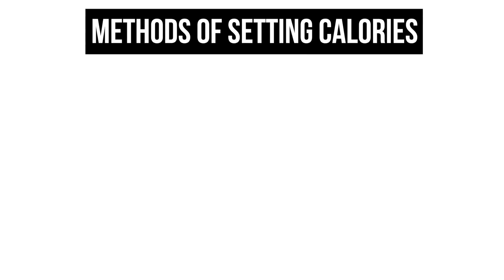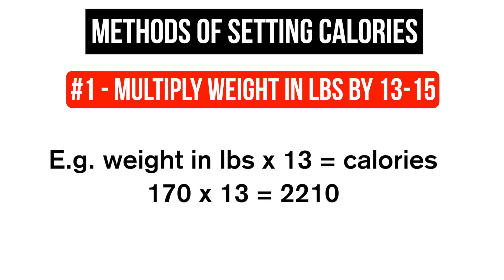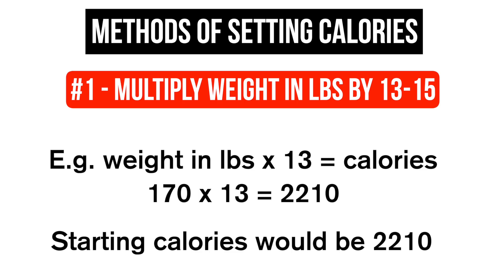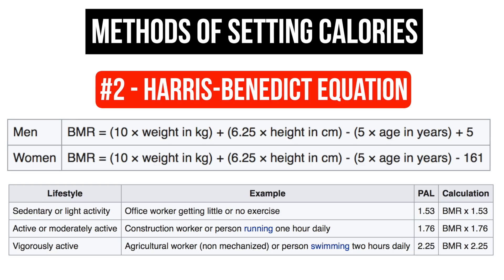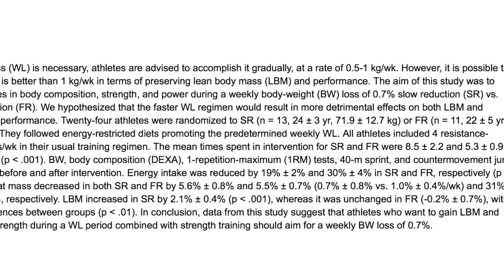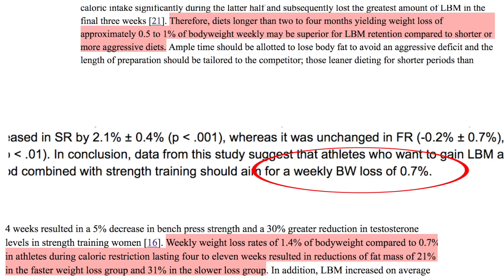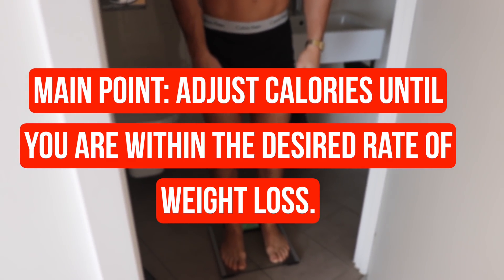There are a few different ways you can set your calories, from methods as simple as multiplying your weight in pounds by 13 to 15 depending on activity levels, to the slightly more complex method of using the Harris-Benedict equation to estimate your maintenance calories before subtracting 500 to put you in a deficit. Both of these are only going to give you estimates. The right number of calories is one that allows you to lose weight at a rate of 0.5 to 1% of your total body weight per week, so the absolute best method is trial and error, monitoring and adjusting as you go.